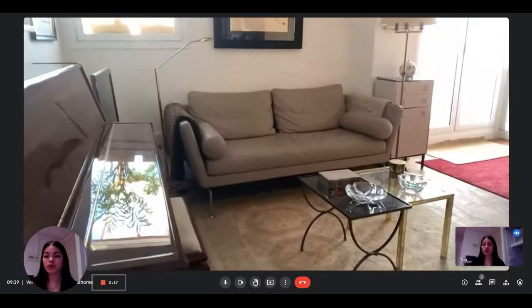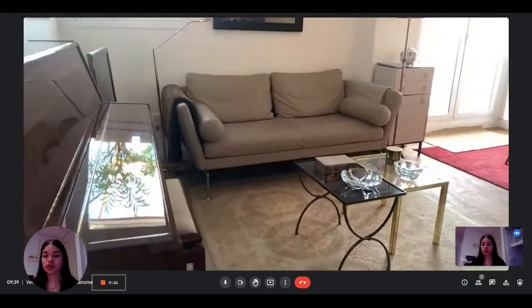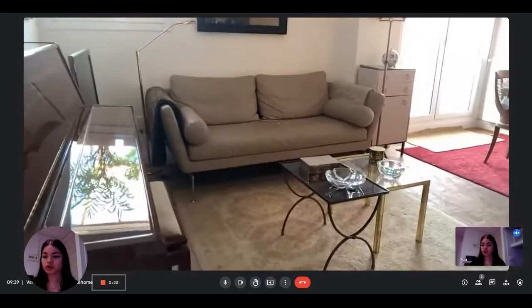Hi everyone, this is Lauren from Spada Home. Today we are visiting a one-bedroom apartment situated in Barcelona. The landlord is going to show us what it looks like.